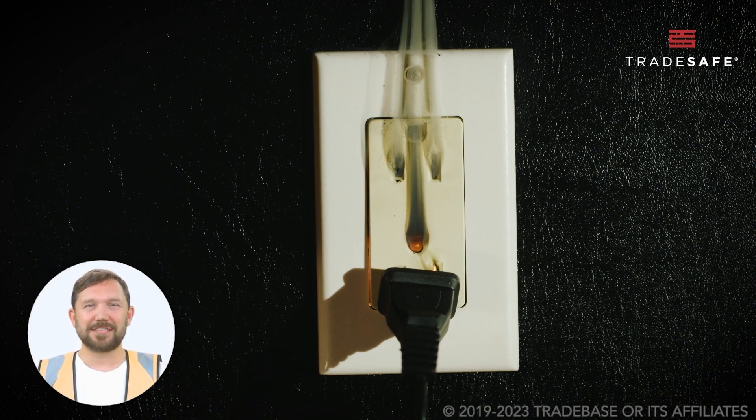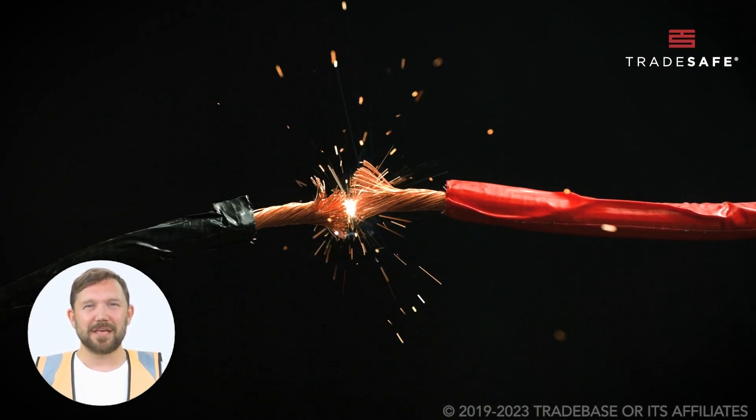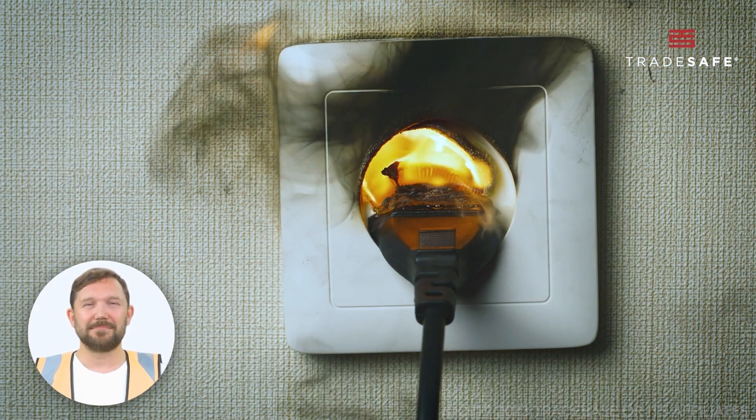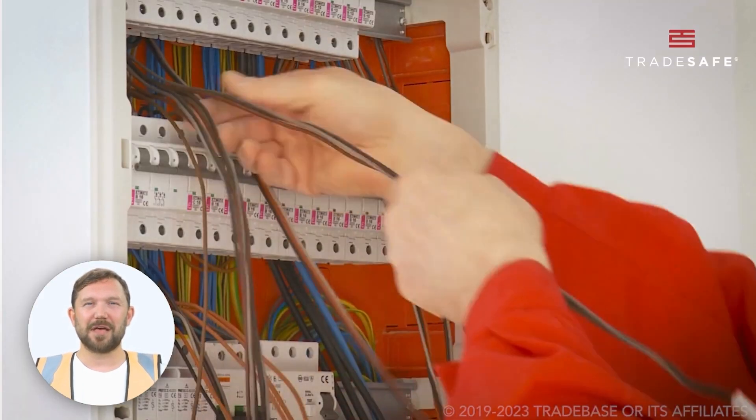Skimping on clearance is risky business. Electrical shocks, fires, equipment damage — it's a hazard hotspot. Not to mention the legal liabilities.